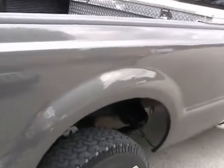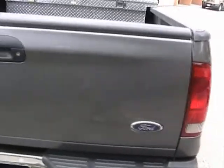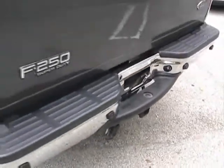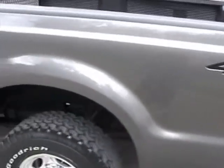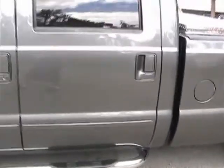Walking around the back — tailgate is in very nice condition also. Vehicle also comes equipped with a hitch. It's got bed liner and tool box in the back. Really in great condition as you walk around.